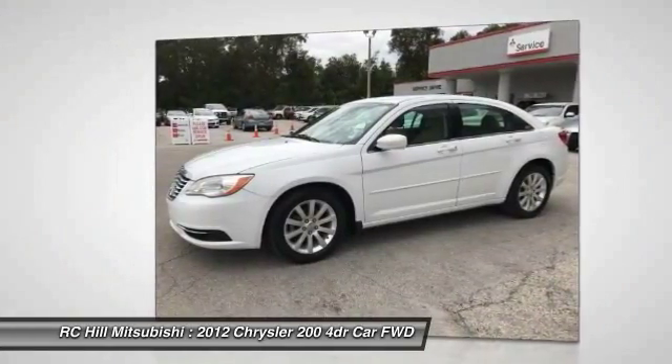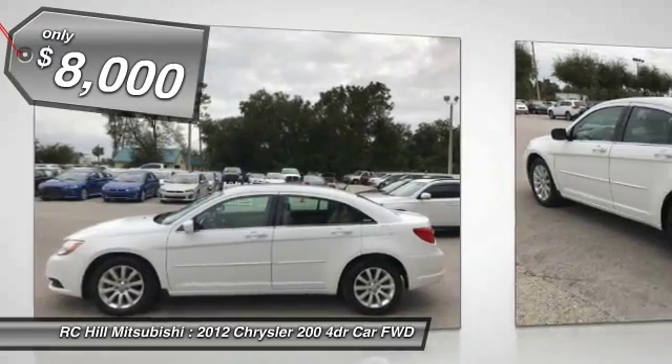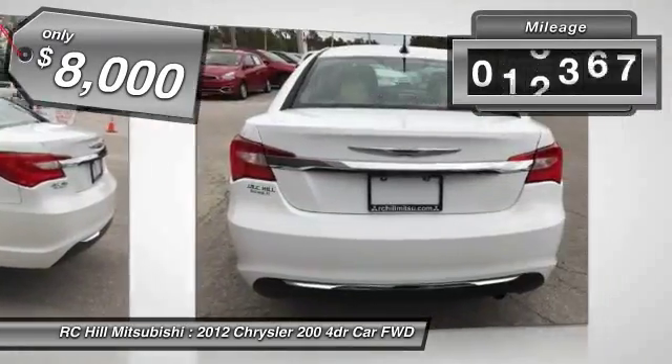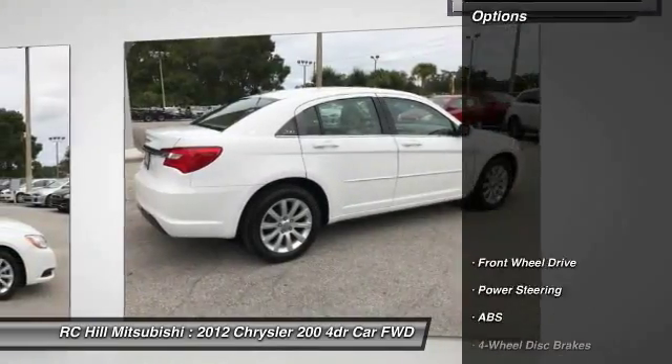This 200 model from Chrysler takes an aggressive step into a competitive market and is priced below $10,000. This vehicle has less than 75,000 miles. Here are some of this vehicle's great options.